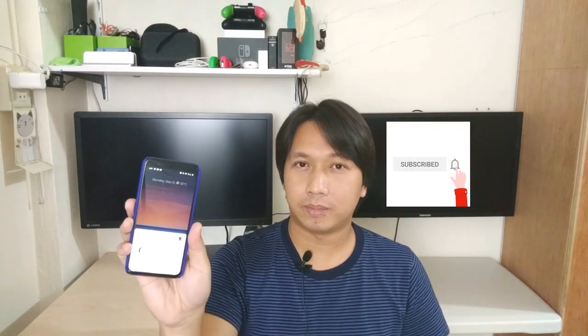Hey Google, take a selfie. Turn on my flashlight. Hey Google, turn off my flashlight. Send a text. Do you want to send a text? My partner. What's the message? I'll be there in 5 minutes. Sending. Send.